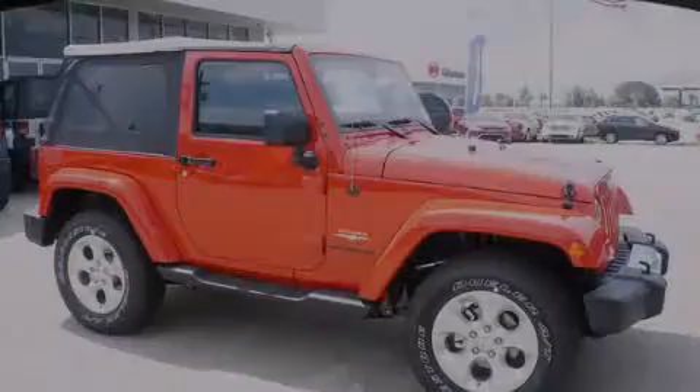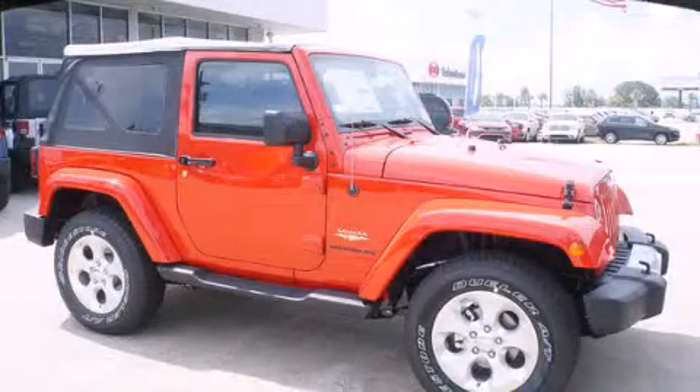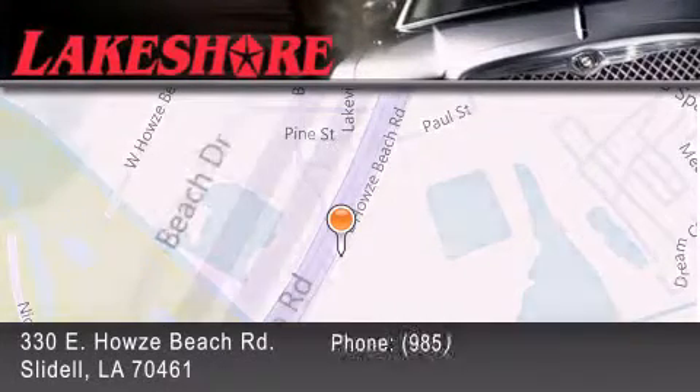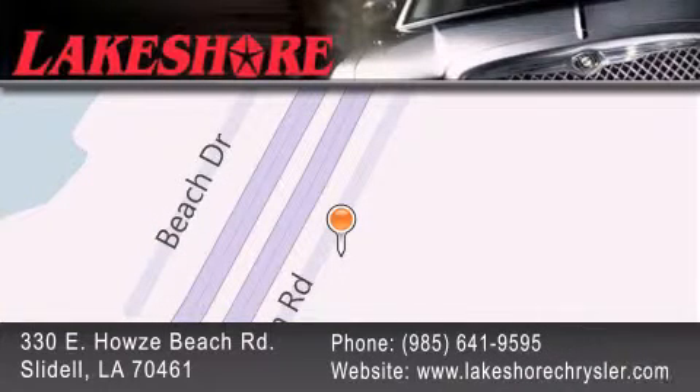Call or visit us right now and arrange your test drive today. Lakeshore Chrysler Dodge Jeep Kia is located at 330 East Howells Beach Road. We have been servicing our community for over 20 years. Our main goal is to exceed all of your expectations so you'll return for future visits.